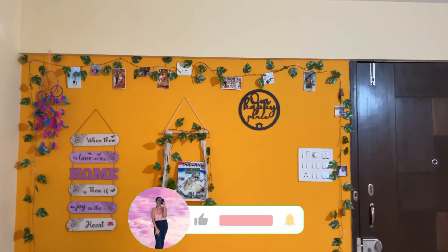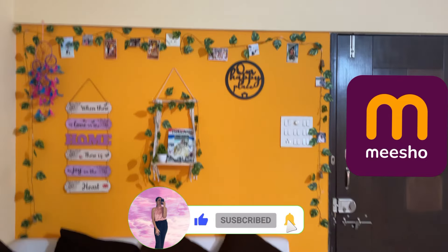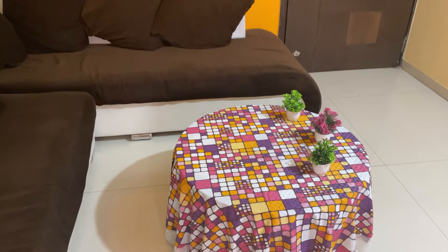Hi guys, welcome or welcome back to my channel. Today is going to be a small measure hall. I have some resources from the measure that I have decorated my hall with. Let's start the video.